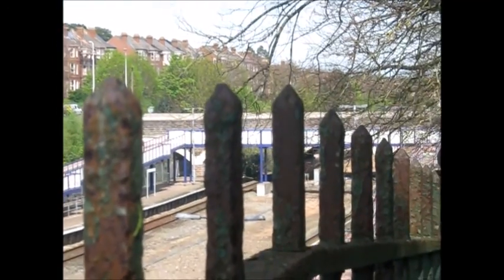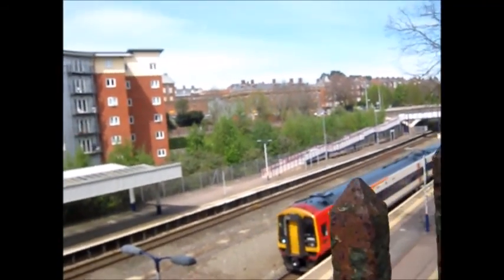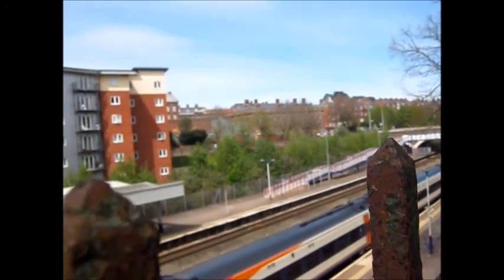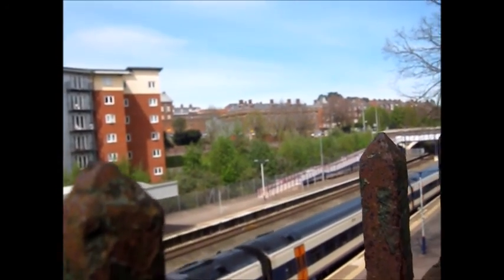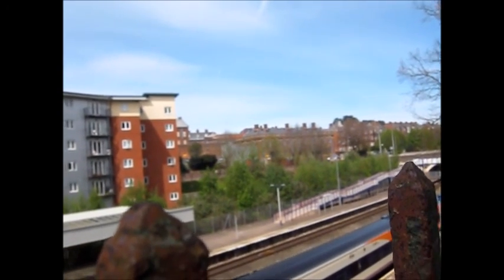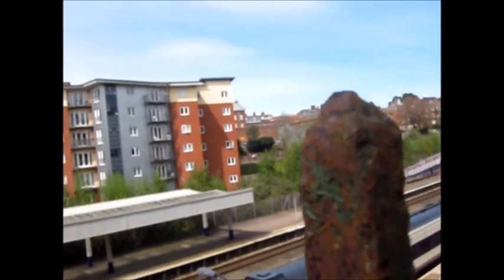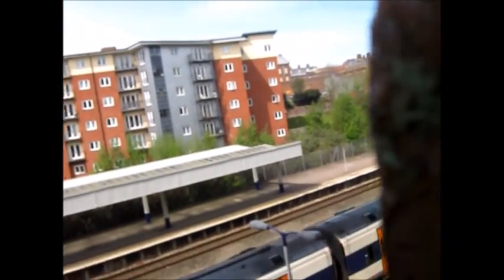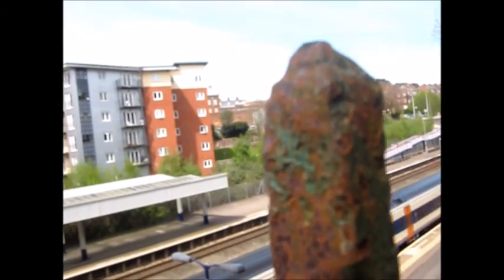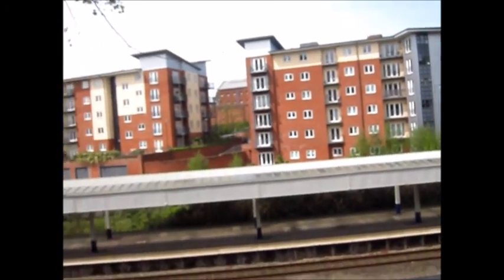Nice two-toned format here. Arriving in now is 159011, which is a double pairing from London Paddington and is heading for Exeter St David's. Another double pairing of South Western Turbos, and at the rear is 159015.